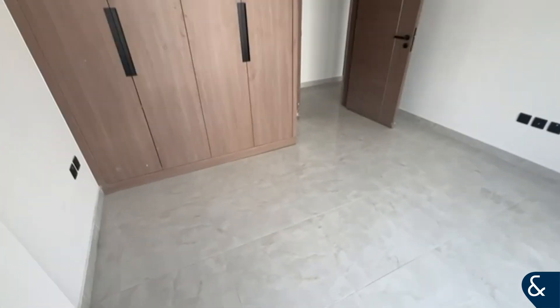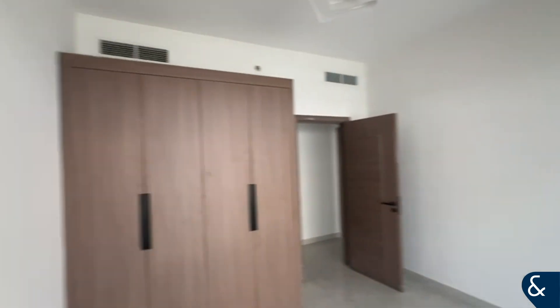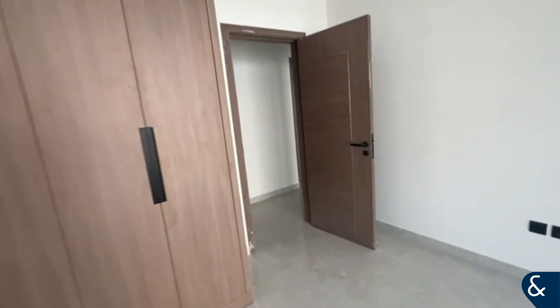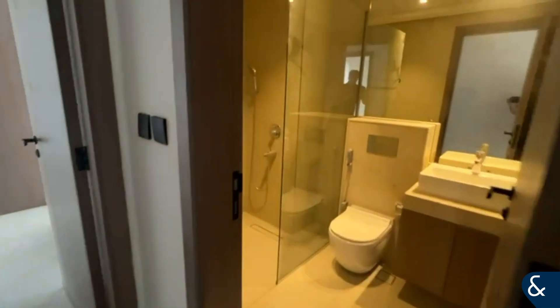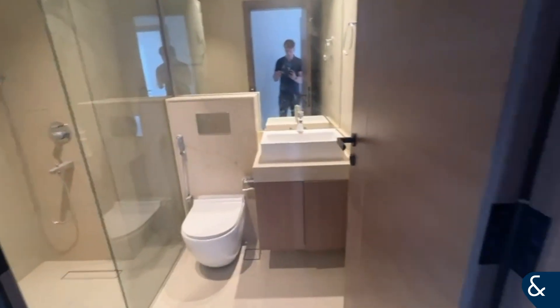Great space within these bedrooms. This property is completely brand-new as well. And then here is another guest shower room.